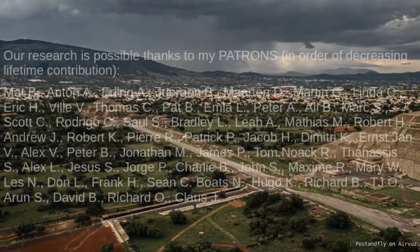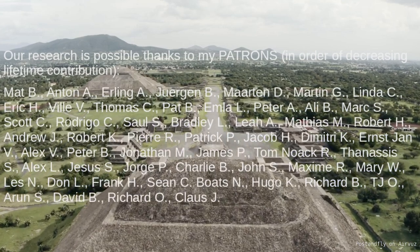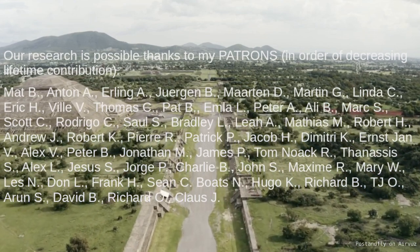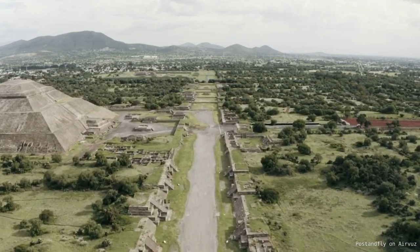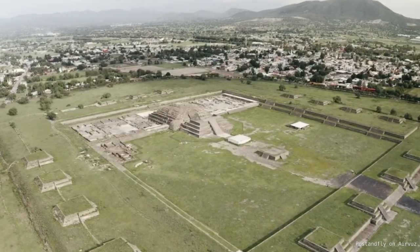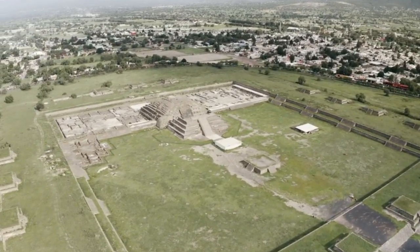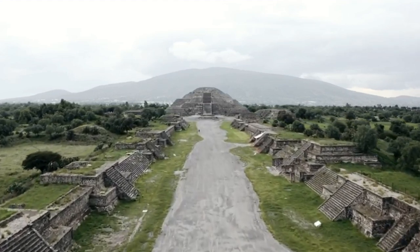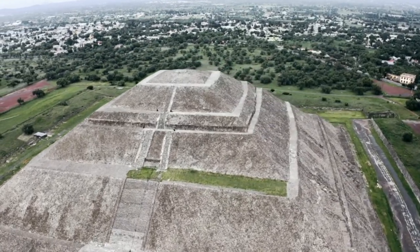Hello, Mario here. First of all, I want to thank my patrons for making my work possible. It is important to get this work going because the mainstream ideological institutions won't do this work. We have adopted a new policy when it comes to publishing videos. The full videos are for patrons only, but after a certain period we will publish these videos for all, because we think it is important this knowledge is available to all. However, I personally ask you to support our work as it is needed to continue.